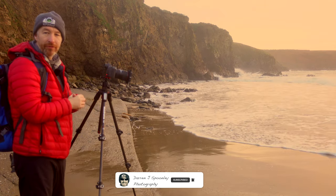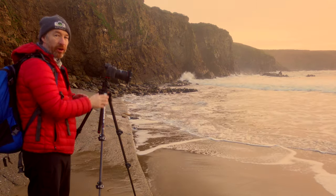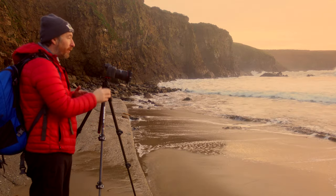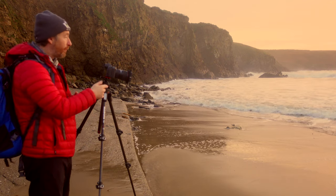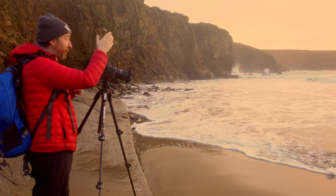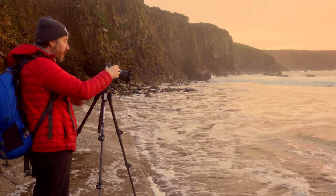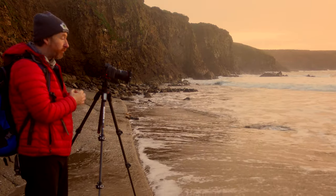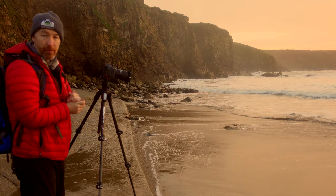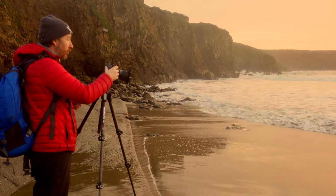I'm going for a very simplistic shot here. The waves are coming right in — it's high tide so it's taking all of the beach. What I'm looking for is the motion in the water as it goes back out and gives me the reflected light, just like this right now. As the water comes in and out with the sun just peeking over the horizon, from a simplistic point of view it's a very nice shot.